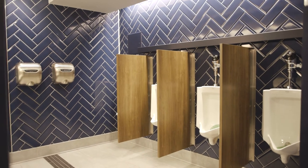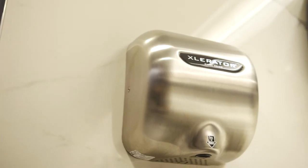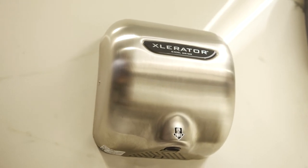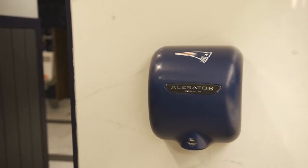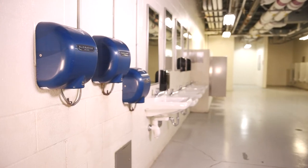One thing that we really like about the accelerator dryers is that they're very reliable. With the millions of people who have come through the facility, we really haven't had to change any of the units out since they were first installed in 2009. The things that we have done is just change the covers on them from a branding perspective, but the main components have not been switched out.